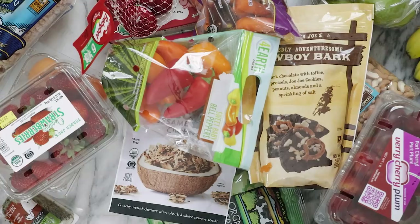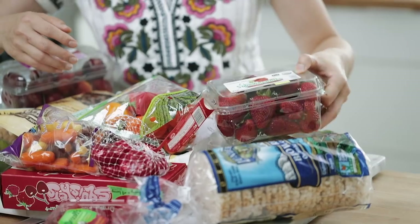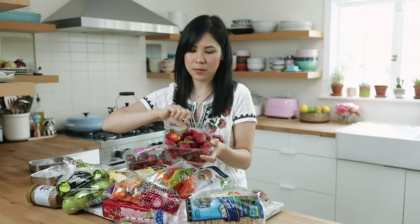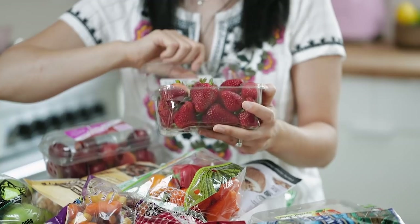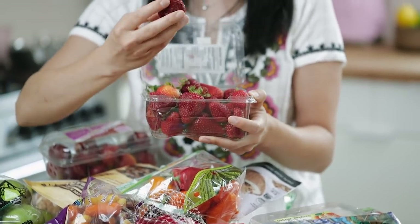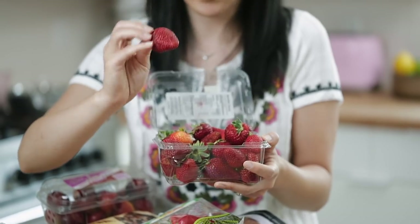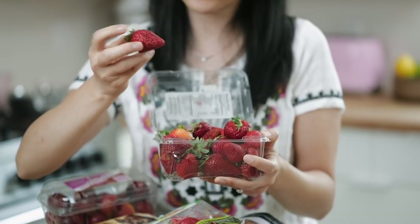We'll get started with what I got from Trader Joe's. I'm gonna start off with some fun snackable produce. I'll start with strawberries because they're so versatile. These are organic strawberries and they're probably one of the better ones I've found at Trader Joe's for a long time — not too bruised.